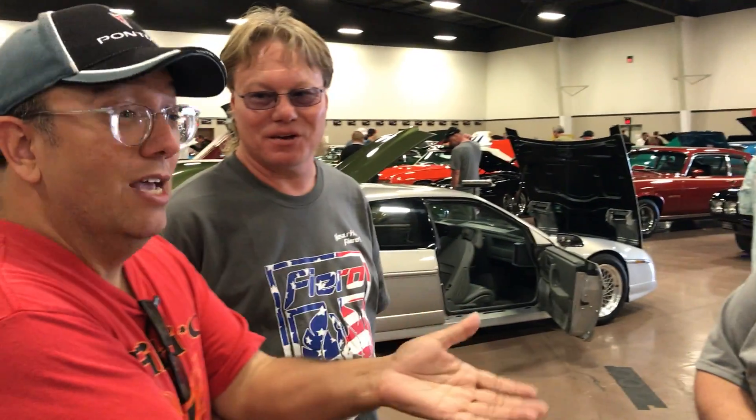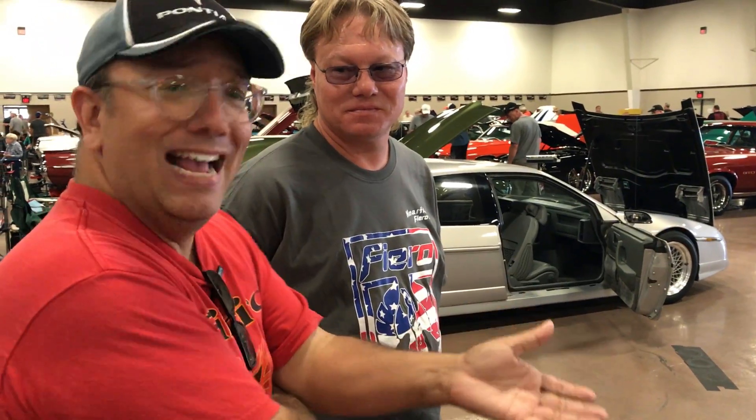Congratulations. Thank you. One of my old bosses used to say: ask and you'll get, don't and you won't. Exactly — you asked about this car and now you got it. Exactly. Congratulations. Thank you.